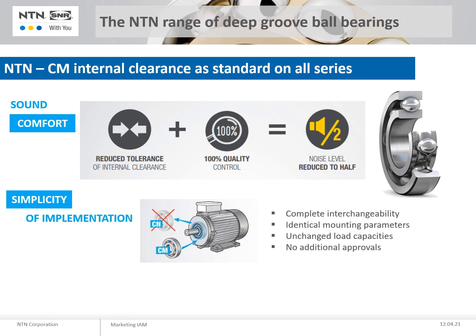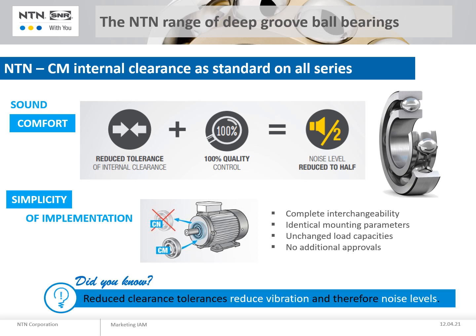Our bearings are developed with CM clearance as standard. This clearance was initially reserved for bearings intended for use on electric motors and is now applied to all our deep groove ball bearing range. Depending on your application, NTN offers other clearances such as C3, C4, C5 and C2 on request.